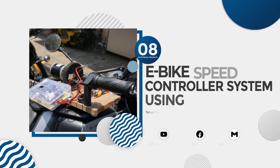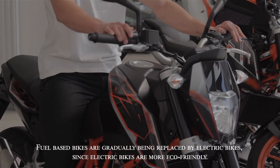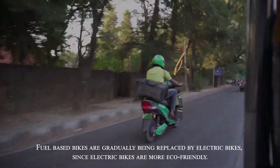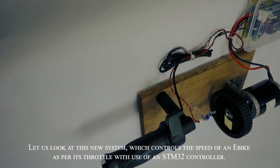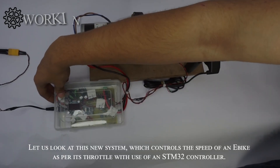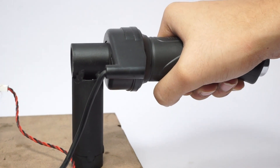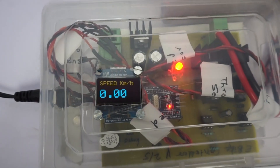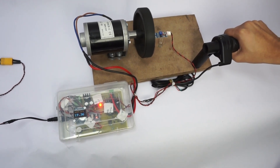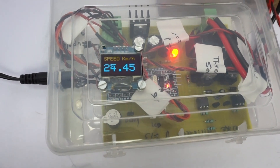E-bike speed controller system using STM32. Fuel-based bikes are gradually being replaced by electric bikes since electric bikes are more eco-friendly. This system controls the speed of an e-bike as per its throttle using an STM32 controller. The throttle acts like a potentiometer, whose input is fed to the STM32 microcontroller, and based on that the controller operates the DC motor.